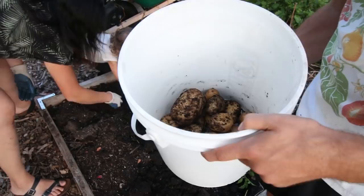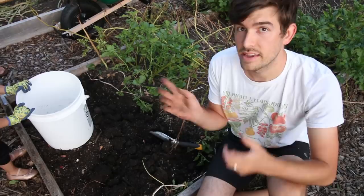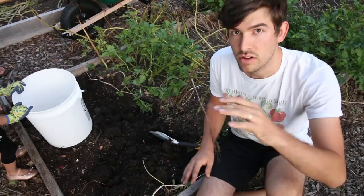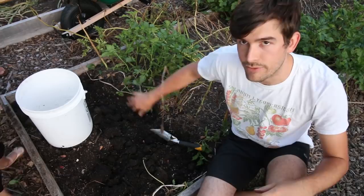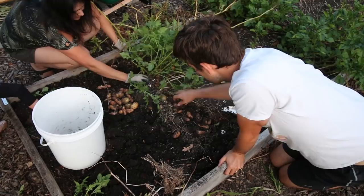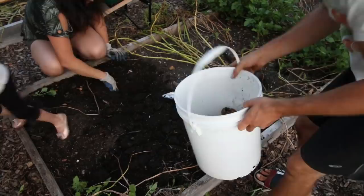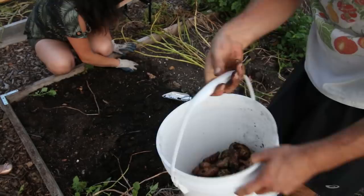Now the next one is the Idaho Russet. We already kind of saw them as we were getting into these ones. They have more of a crackled skin than the German Butterball. The German Butterball is more of a yellow creamy potato; these are more of a brown, still kind of a softer flesh but a little more brown. So we could tell a definite difference — we weren't pulling the wrong potatoes. From the Idaho Russet we got about a third of a five gallon bucket — I'd say conservatively probably about 10 pounds.